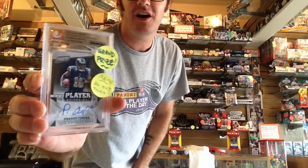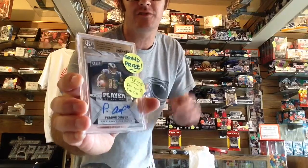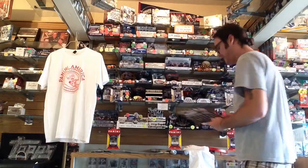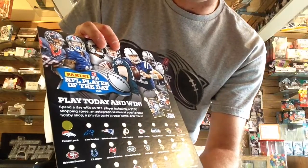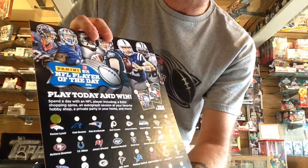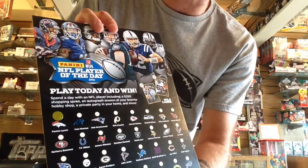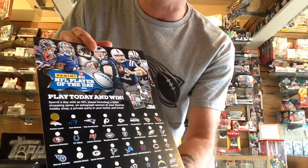Our in-store grand prize this year, thanks to Panini, is this Beckett Slab Pharaoh Cooper autograph card numbered out of 15 — great looking in-store grand prize. And then the grand prize winner of our store will get entered into the National Sweepstakes, with a chance to spend a day with an NFL player, a chance at a $250 shopping spree right here at our shop, a chance for a private party in your home, and a chance to have a private autograph session right here at Hall of Fame Baseball Cards in Arcadia, California.